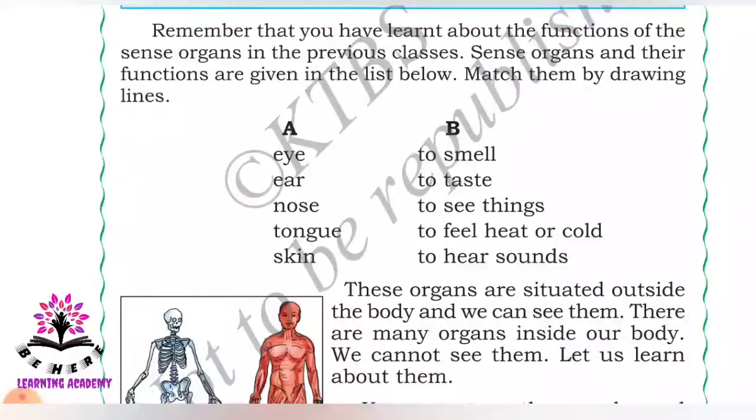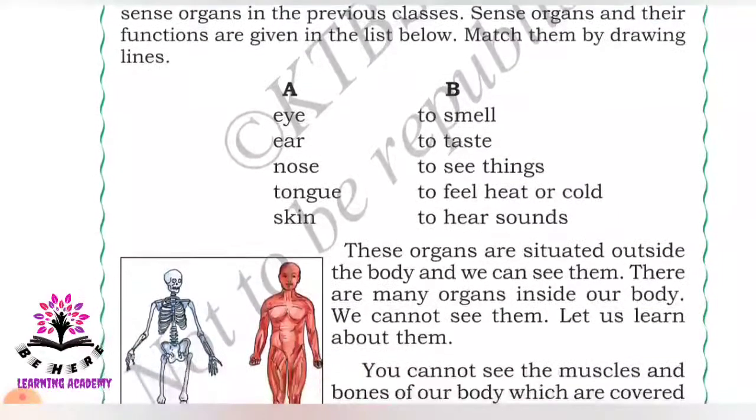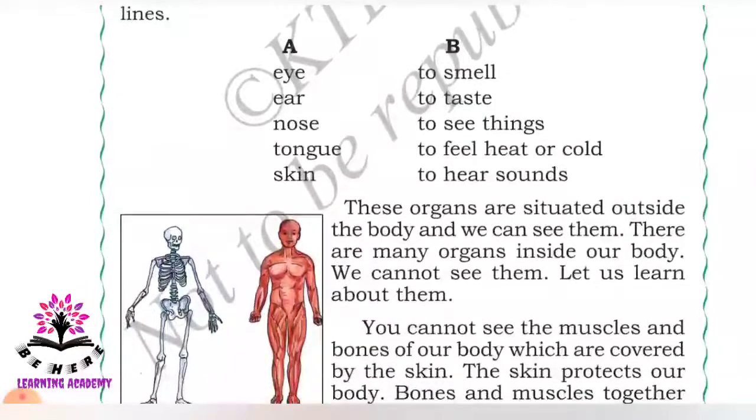In your previous classes you have studied about sense organs. How many sense organs do we have? Yes, we have five sense organs. There is a matching exercise: column A has the sense organs and column B has the functions of those sense organs. So let us match the organs with their functions.